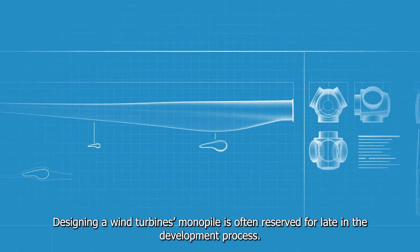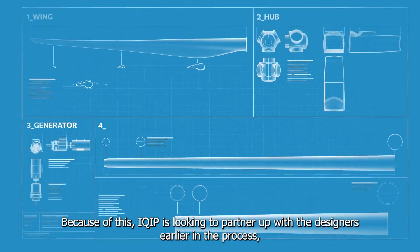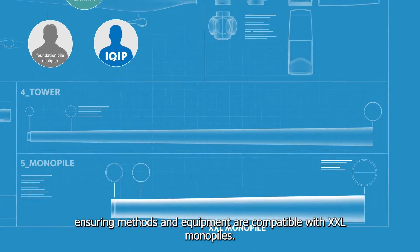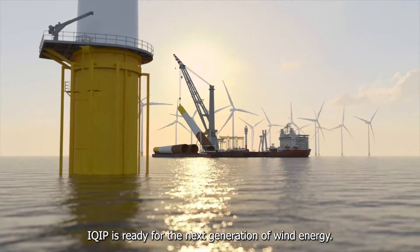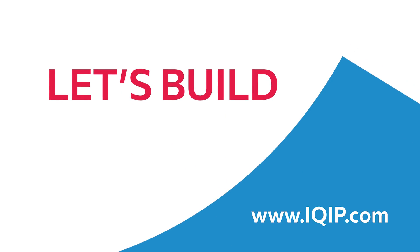Designing a wind turbine's monopile is often reserved for late in the development process. Because of this, iQIP is looking to partner up with designers earlier in the process, ensuring methods and equipment are compatible with XXL monopiles. iQIP is ready for the next generation of wind energy.